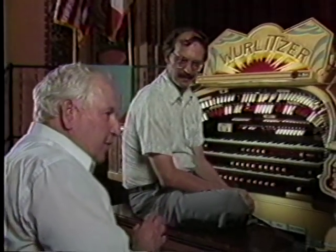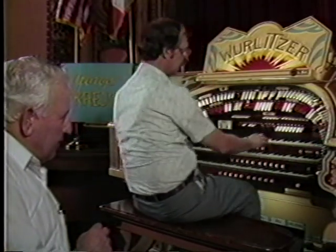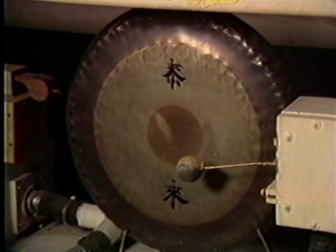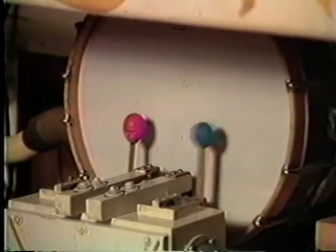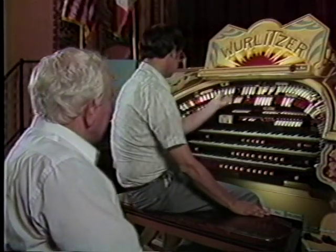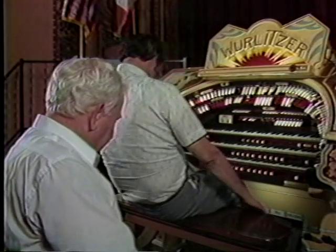There are so many special effects. First of all, the cathedral chimes — those are played from the keyboard. The Chinese gong is played with the left foot. The snare drum is done with the left hand. Horses' hooves — that's way over here with the right foot. There are some castanets, too. And the old fire bell — the fire bell is done with the left foot.